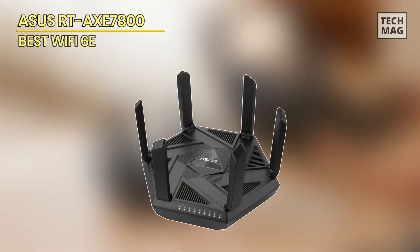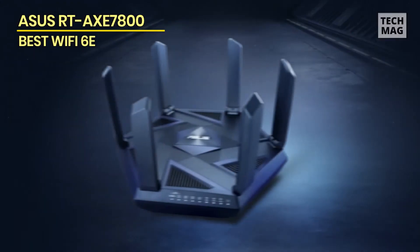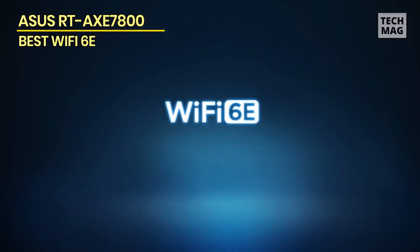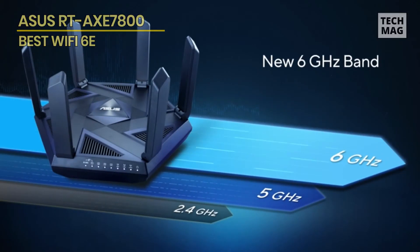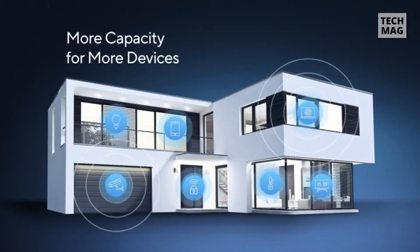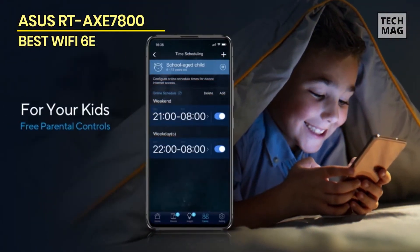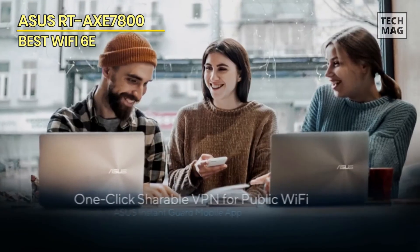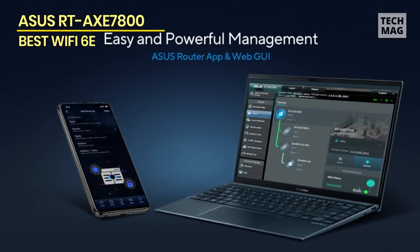ASUS RT-AXE 7800. The next option is the ASUS RT-AXE 7800, a feature-rich Wi-Fi 6E router with multi-gig connection, free parental control and network security software, and compatibility with 6 GHz data transfers. It also delivers high throughput speed. This one has a quad-core 1.7 GHz CPU, 512 MB of DDR4 RAM, and 256 MB of flash memory. It's compatible with all of the most recent 802.11 AXE features, including WPA3 encryption, direct-to-client beamforming, MU-MIMO simultaneous data streaming, OFDMA transmissions, and 160 MHz channel capacity.